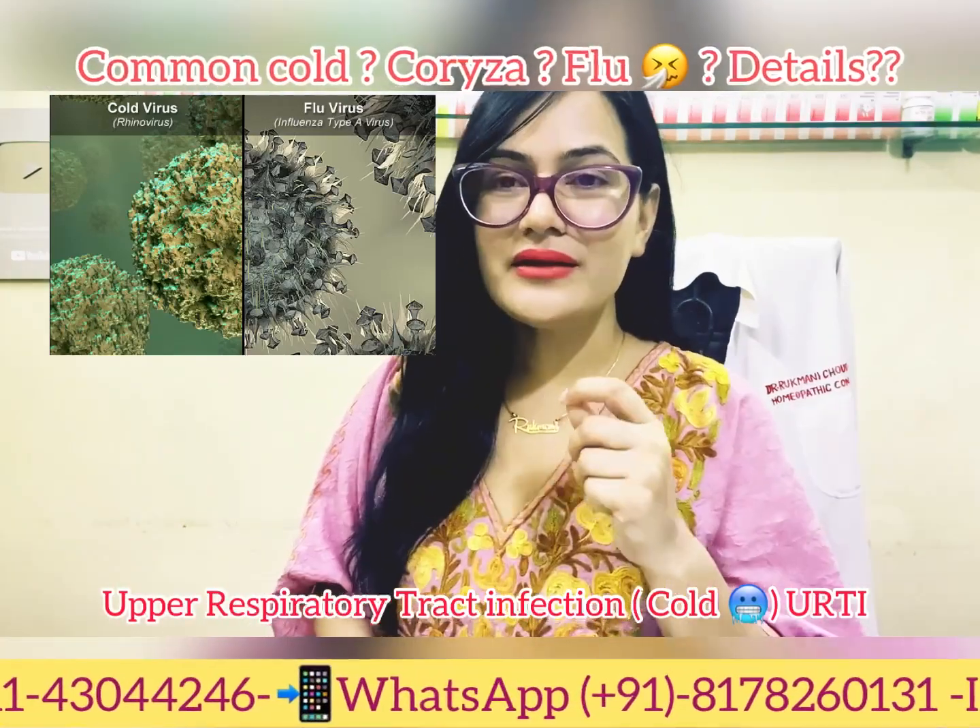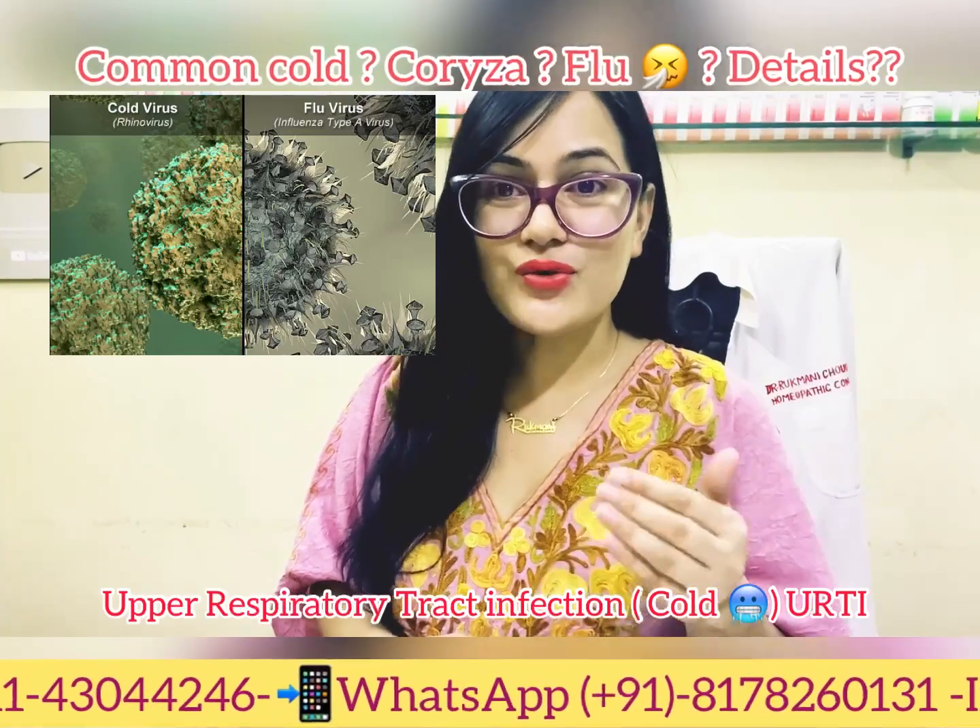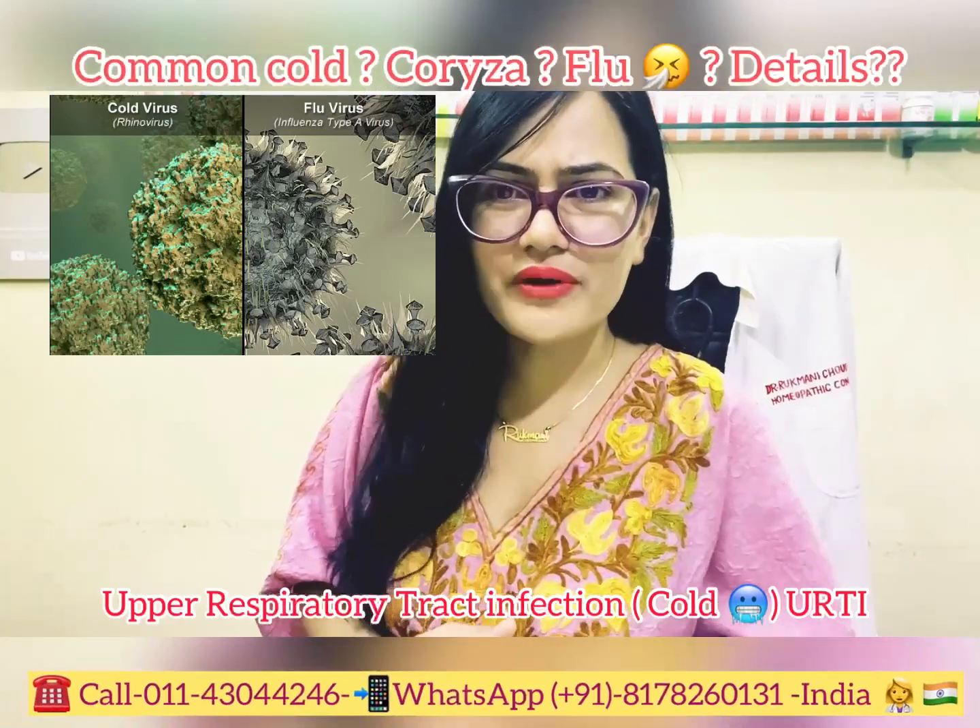You are requested to watch the complete video for complete information. If you're watching for the first time, please like, share, and subscribe to my channel and press the bell icon to get notified.